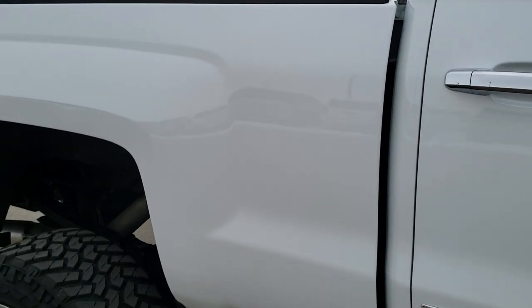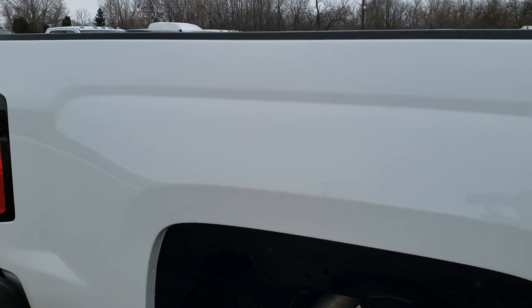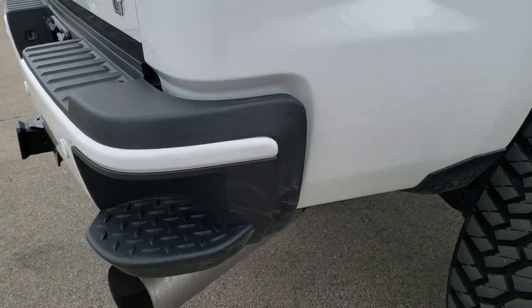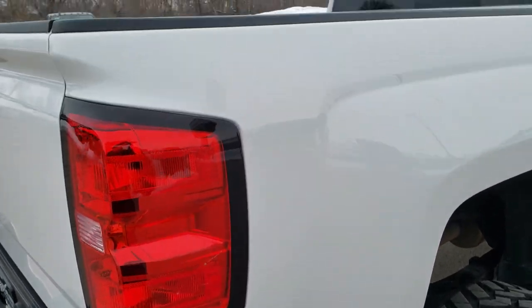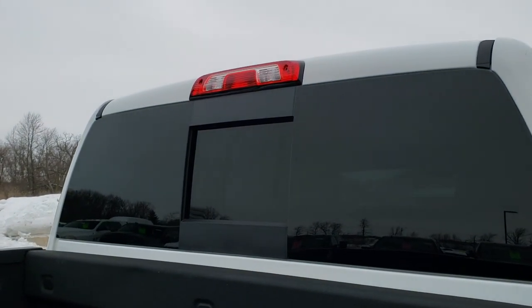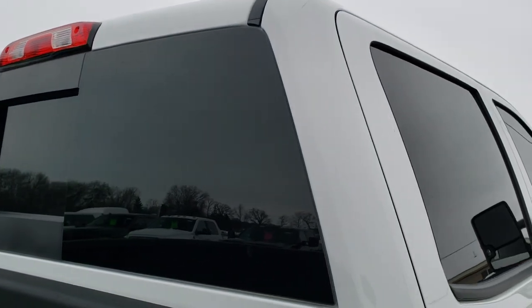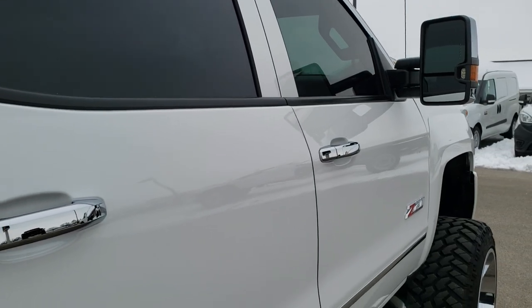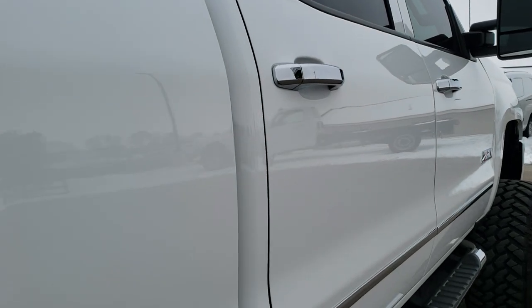You can see how reflective and mirror-like that paint is. We take these HD videos so if you're far away or even close by and just cannot make the trip down but you're still interested in purchasing the vehicle, you can see the truck, hear the truck, and have confidence in the vehicle before you even get here — so that when you do get here, there are absolutely no surprises and you can make a smart buying decision from the comfort of your own home.